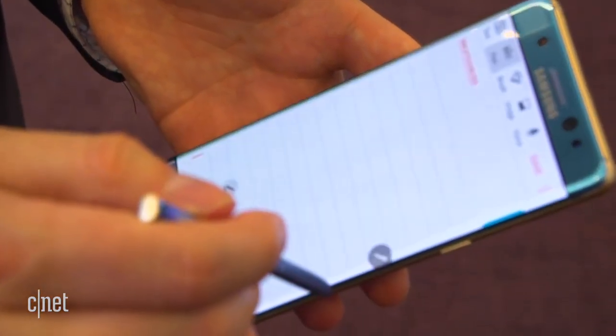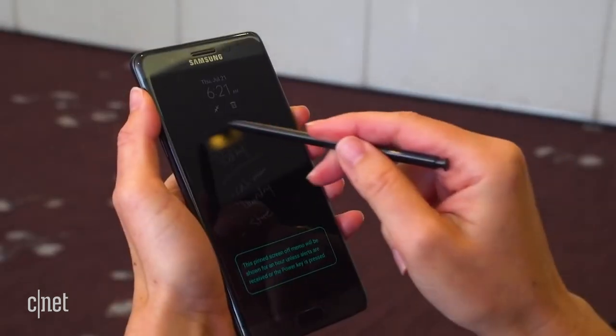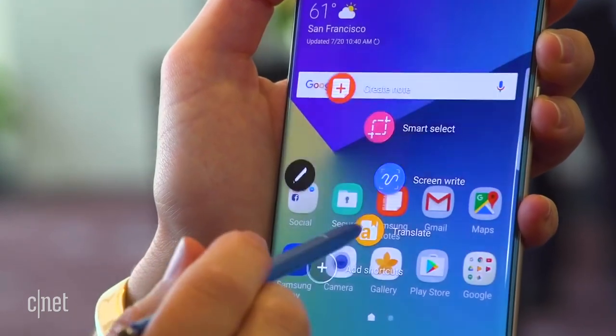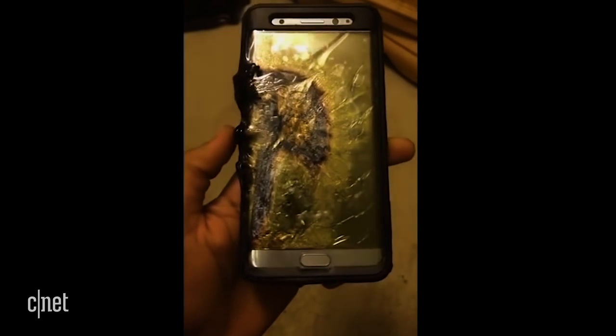First up, the name. It's probably going to be called the Galaxy Note 20 to keep it in line with the Galaxy S. Way back in 2017, Samsung skipped the Note 6 so the Note and the Galaxy S could share the 7 name — and we all remember the Galaxy Note 7, right? It was an awesome phone, great design, well, except for that battery that had a tendency to catch fire. Anyway, Samsung jumped from the Galaxy S10 to the Galaxy S20, so the Note should be bumped to 20 for consistency.